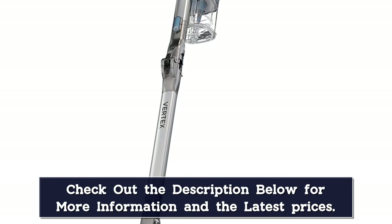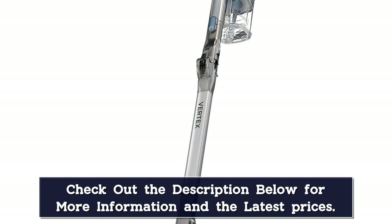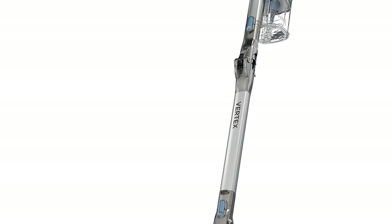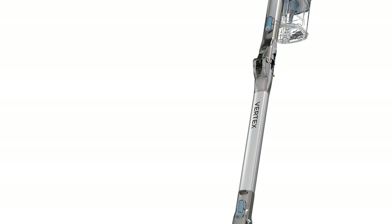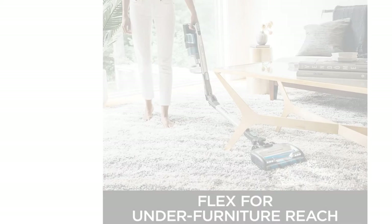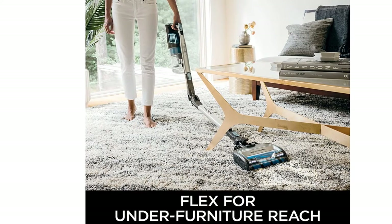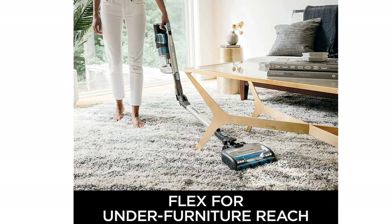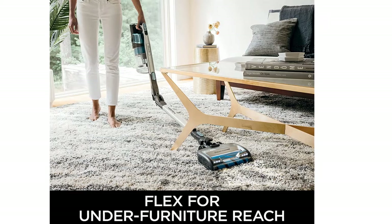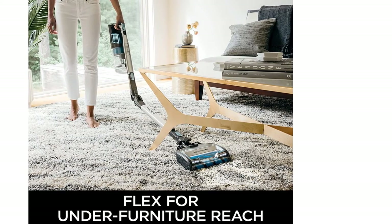Even though the vacuum converts to a handheld model, our testers noted that at nine pounds it felt a bit heavy. It comes with three separate tools you can attach while in handheld mode, but there isn't anywhere on the vacuum to hold the included attachments when not in use, meaning you'll need to store them separately — with the risk of misplacing them. In case any problems arise, the Shark Vertex comes with a five-year warranty, the longest of all the cordless vacuums on this list.